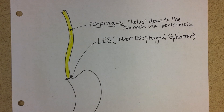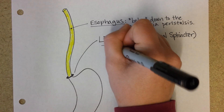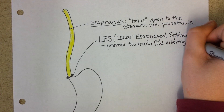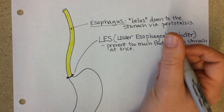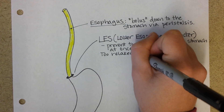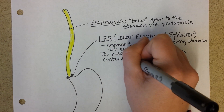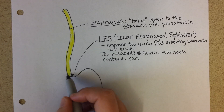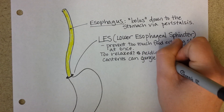This lower esophageal sphincter can be an issue for a lot of people. Its purpose is to prevent too much food from entering the stomach at one time. But it can be too loose sometimes, and if it is too relaxed, acidic stomach contents can actually go back up the esophagus. The esophagus is not designed for an acidic environment, so it can burn — and that's what we call gastric reflux.